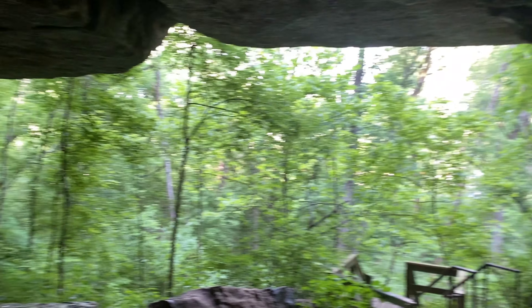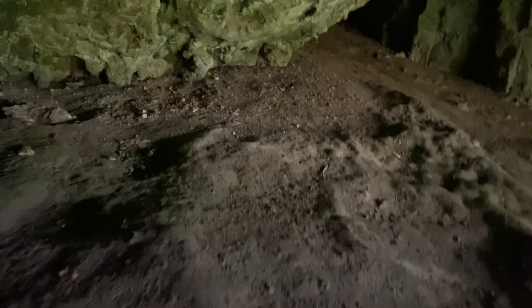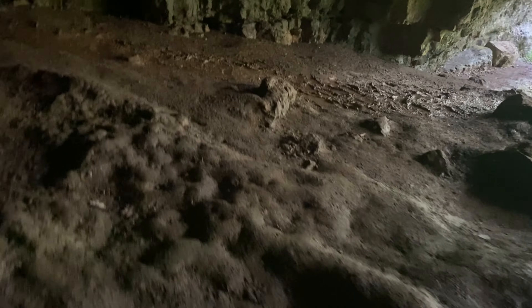This is a pretty cool turn of events - I didn't think this trail was going to have anything. The ground is pretty wet, gotta be careful. I didn't see a sign saying not to come back here.